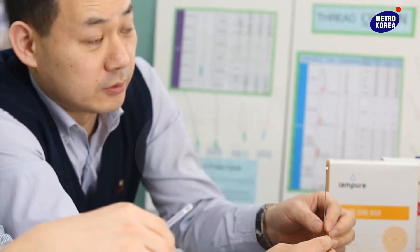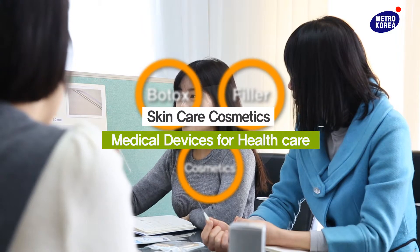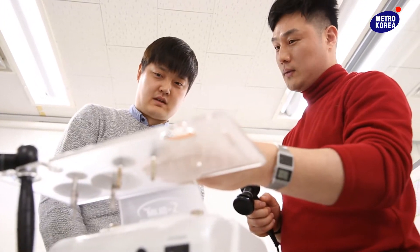Established in 2000, Metro Korea is not only a manufacturer of skin care cosmetics and medical devices, but also a leading trading company for medical products such as Botox and filler.